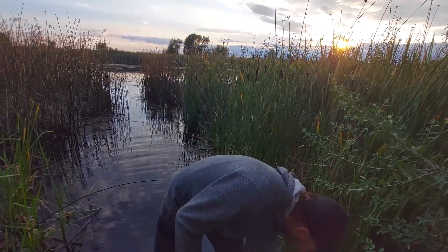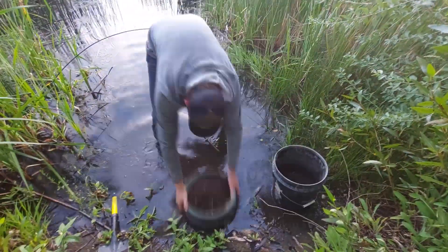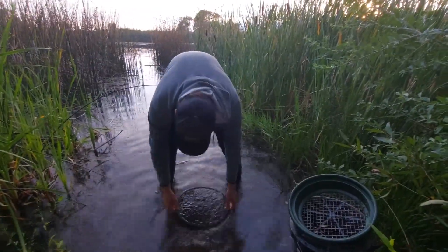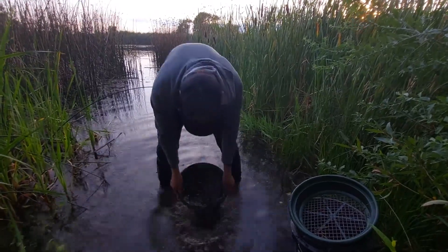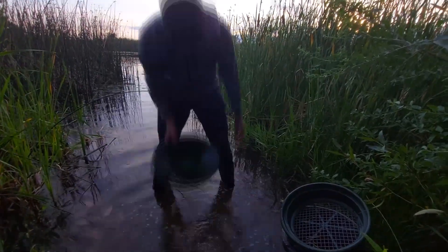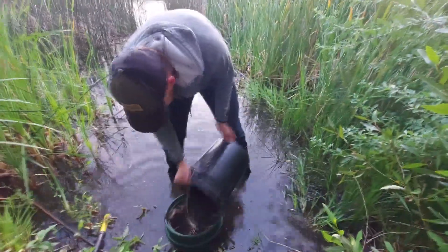We're gonna go ahead and do our first pan. Okay, let's go ahead and see what we got. We might have one or two tiny specks, but it's not looking like there's much — this is moving more like it's just sand rather than any gold in there. But let's go ahead and finish off the bucket and see what else we can find.